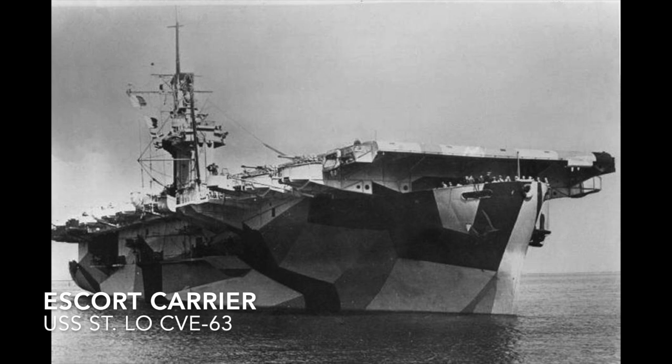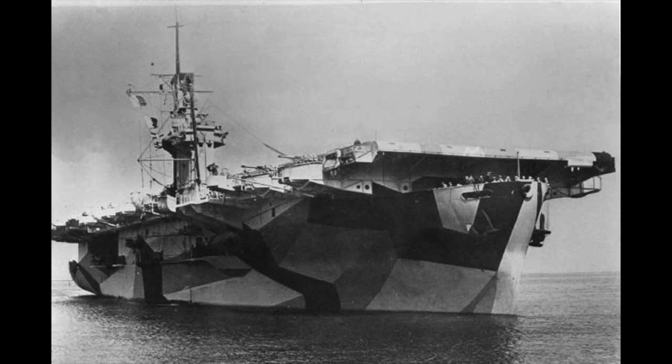Moving smaller still, we have the Escort Carrier, also called a Baby Flattop, a Woolworth Carrier, or a Jeep Carrier. They tended to be small and slow carriers used by the U.S. Navy and the Royal Navy, though they did see use in the Imperial Japanese Navy and Army Air Force during World War II. They were typically about half the length and a third of the displacement of a fleet carrier — slower, carrying fewer planes, lighter armed and armored, and usually built on commercial hulls, making them cheaper and quicker to build, allowing them to be used as a stopgap for a fleet carrier or to escort convoys or work in anti-submarine warfare operations.